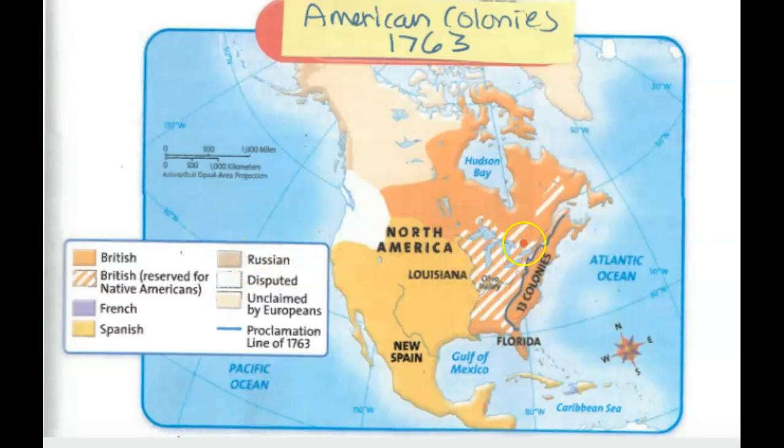But that's a whole other discussion. The point is this is the disputed land — the Ohio Valley. You can see that name right here. That was won in the war that the English fought against the French and their Native allies — the French and Indian War. And now it's reserved for Native Americans.